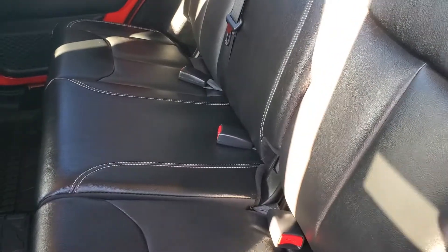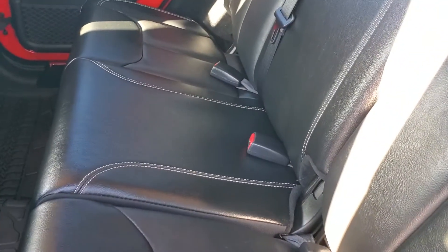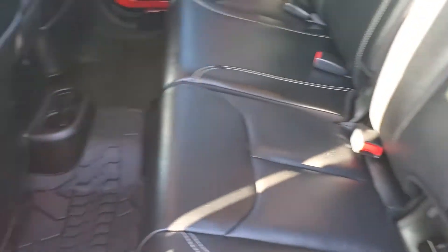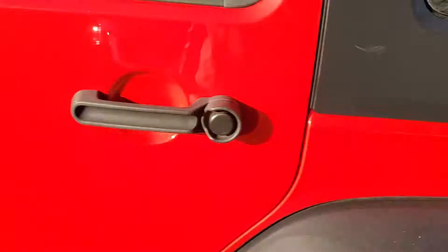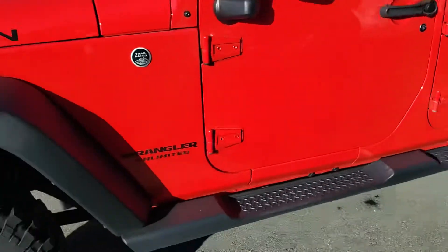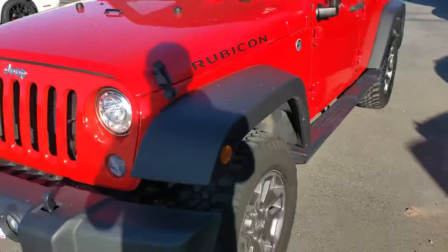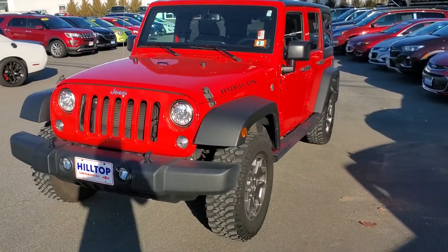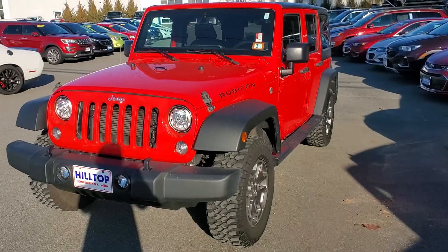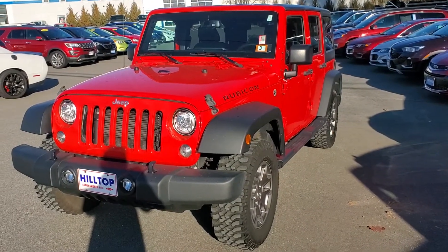These Jeeps come equipped with a 3.6 liter V6 and they're known for dependability. All four wheels are without any curb rash, so you know it's been well taken care of. And by the look at the underframe on this, it does not look like he did a whole lot of off-roading.